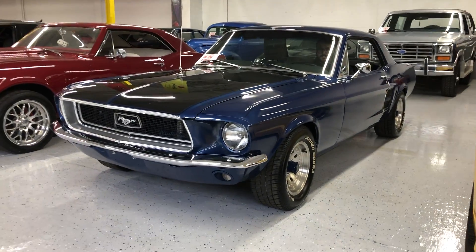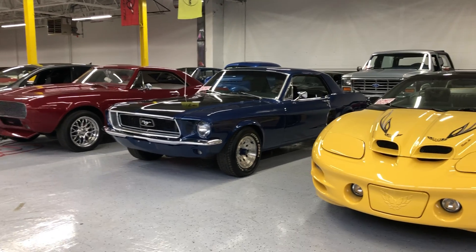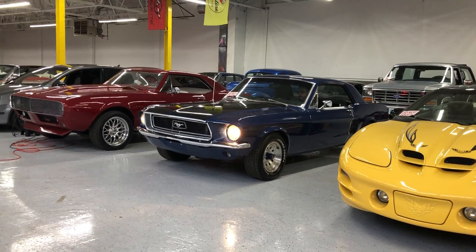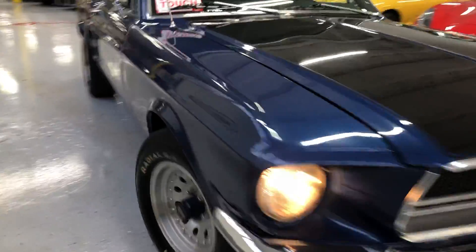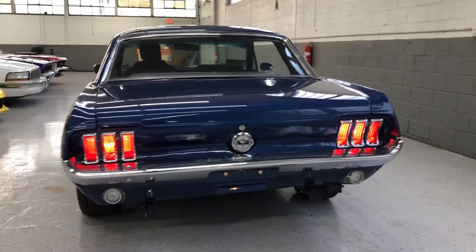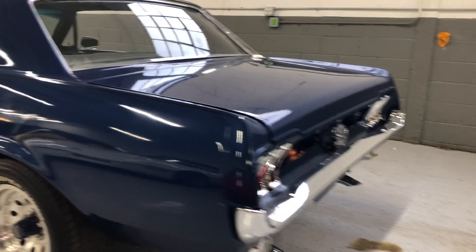All right, we've got the Mustang here — gonna fire it up and pull it out and go around it for you. Go fire it up, Vince. Headlights kicked on there. Really nice driver quality car. Sounds amazing. Want to give it a few revs? Really does sound nice.